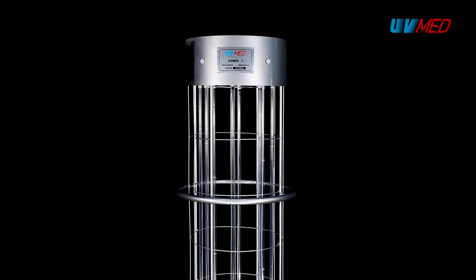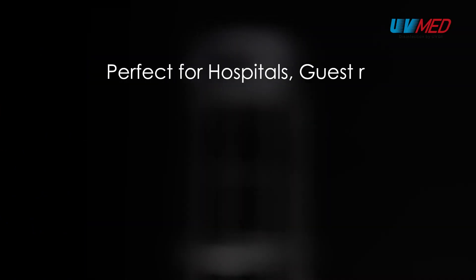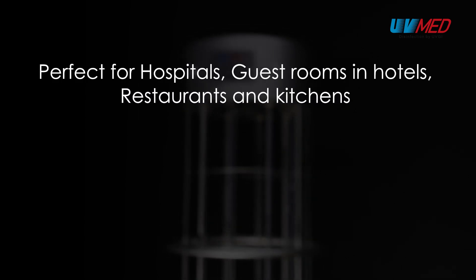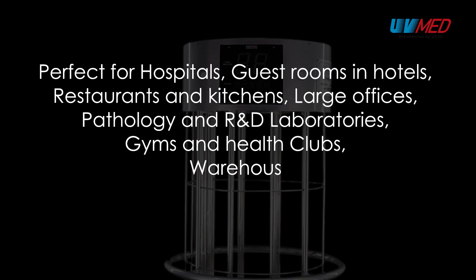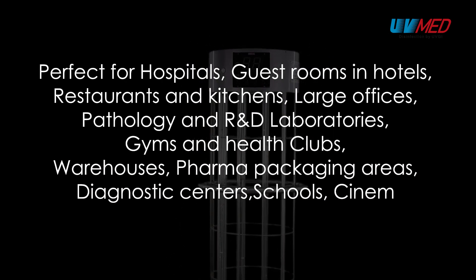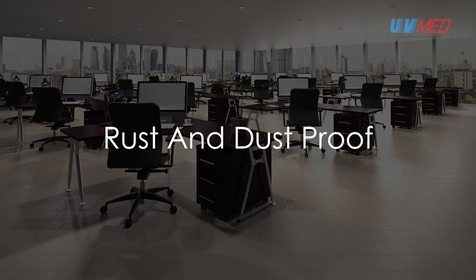UVMed 1 is a top quality device. Industry leading circuit makers with decades of experience have worked hard to give it class leading accuracy as well as precision to deliver outstanding performance. The high-tech precision metalwork with automobile grade paintwork makes it rust and dust proof too.